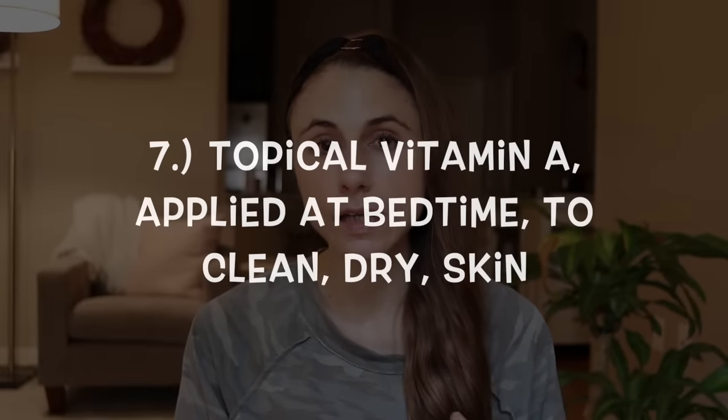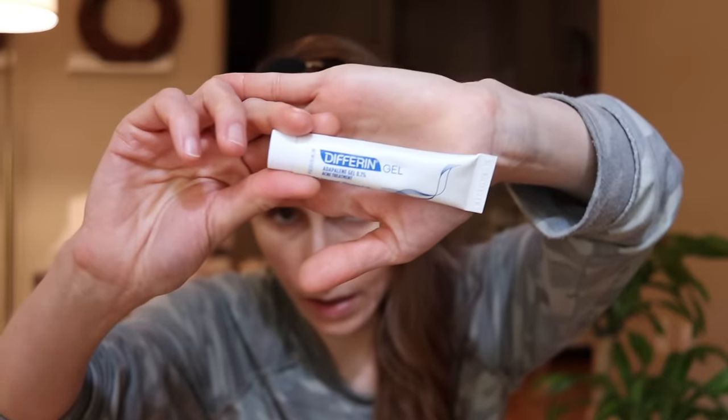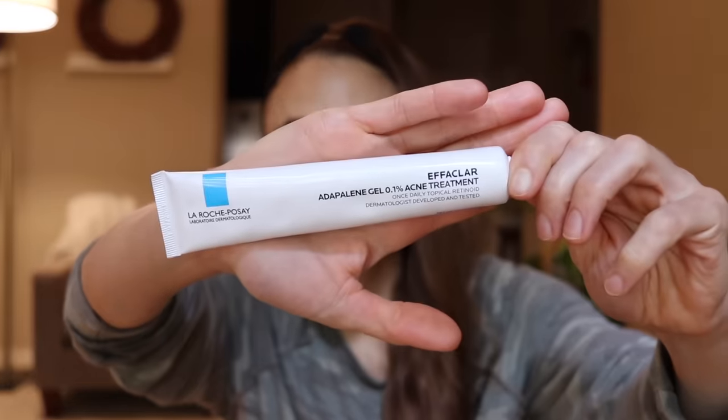Topical vitamin A can inhibit the activity of the enzyme that drives hyperpigmentation and can also help exfoliate discolored skin cells. There's prescription tretinoin, tazarotene, and adapalene, which are some of the most active forms. But you can also get adapalene over-the-counter at a lower percentage strength here in the US, and the lower percentage strength is effective — don't assume higher is always better. Products include Differin and La Roche-Posay's adapalene, and these are identical.